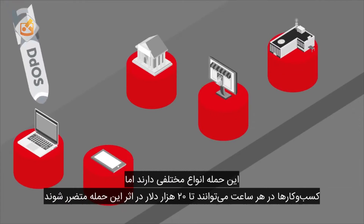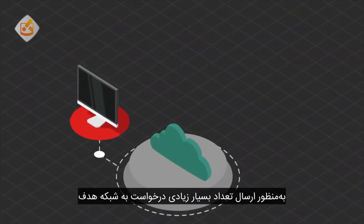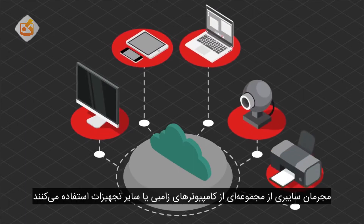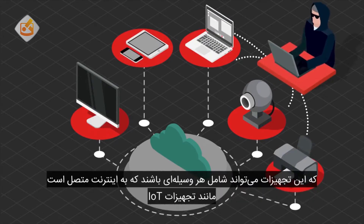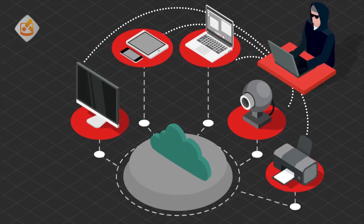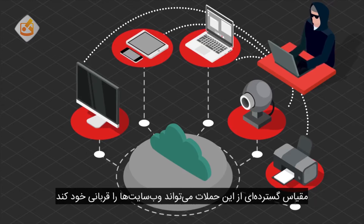The figures vary, but businesses can lose up to $20,000 an hour from a DDoS attack. In order to send an extremely large number of requests to the targeted network, the cybercriminal will often establish a zombie network of computers and other devices that have been infected. This includes any devices connected to the internet as part of IoT, such as webcams or even microwaves and other kitchen appliances. Because the cybercriminal has control over the actions of every infected computer in the zombie network, the sheer scale of the attack can be overwhelming for the victim's web resources.